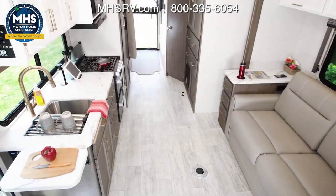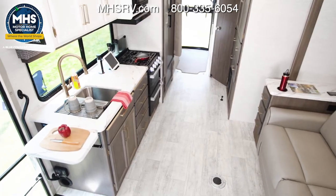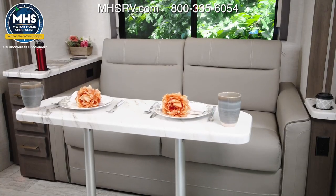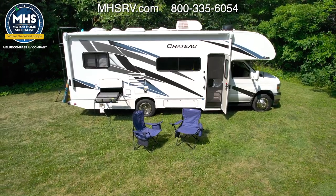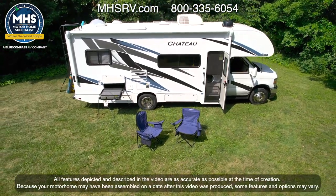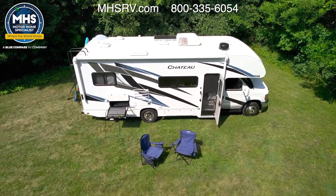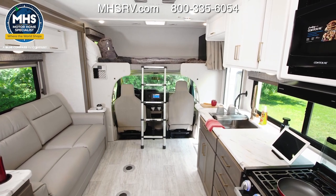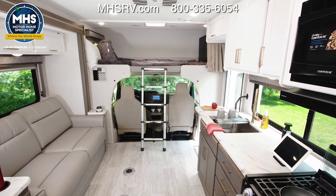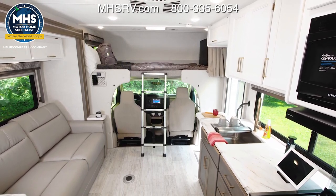The 26X is unique among Chateau floor plans, featuring a number of different options and features. To make sure you are getting exactly what you want in your Chateau, check with your local Thor Motorcoach dealer and thormotorcoach.com, which always has all the specs and features of the entire lineup. Since this Class C RV is going to be your home based on your outings, it needs to be everything you need it to be and do everything you need it to when you are miles from civilization.